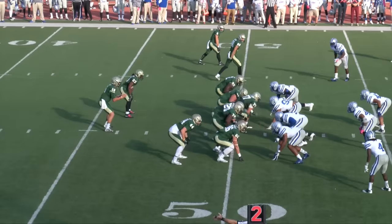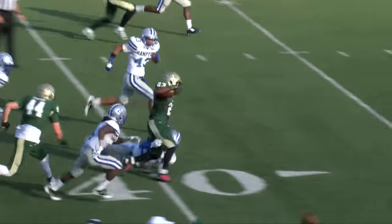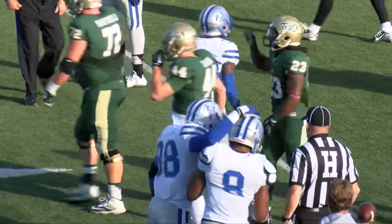Second down and 10, and they will hand off to Kendall Anderson. Big opening as he made a great cut at the 48. Inside the 40, down to the 38-yard line.